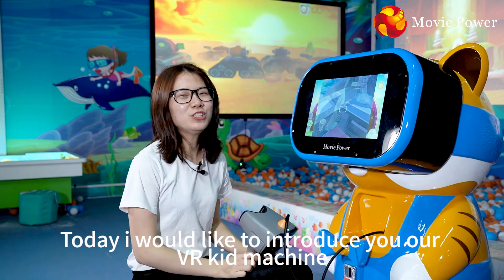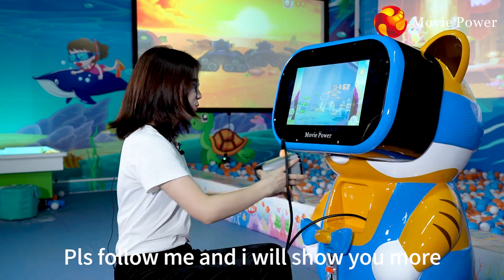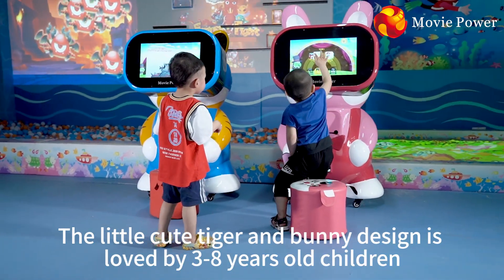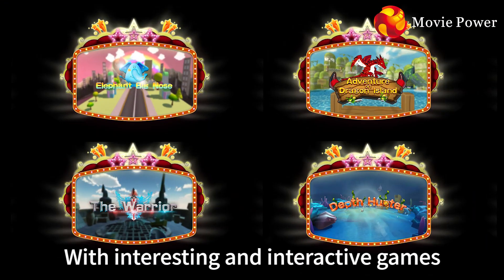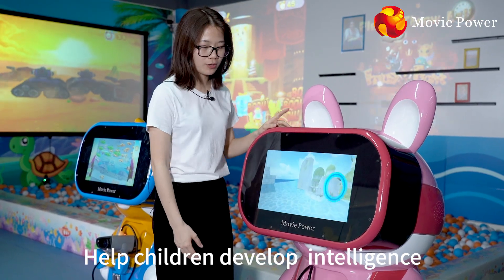Hi guys, today I would like to introduce you our VR kit machine. Please follow me and I will show you more. The little cute tiger and bunny design is loved by 3-8 years old children. It's a children's bestseller product. With interesting and interactive games, it helps children to develop their intelligence.